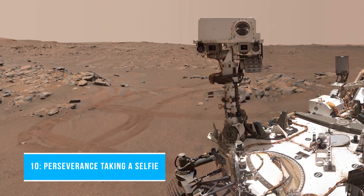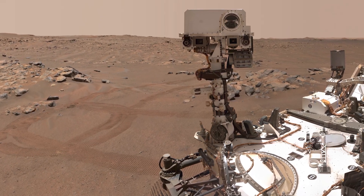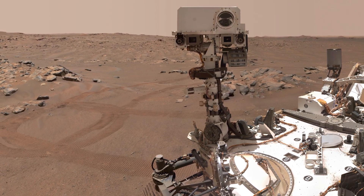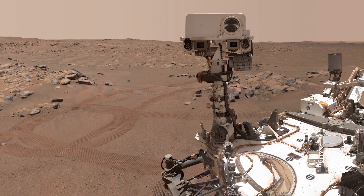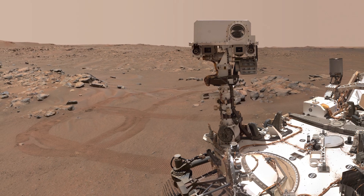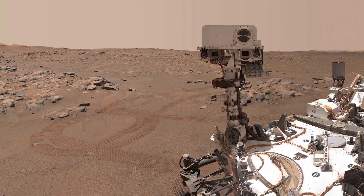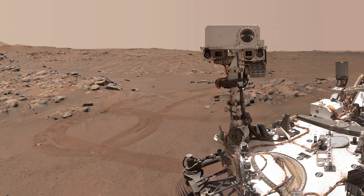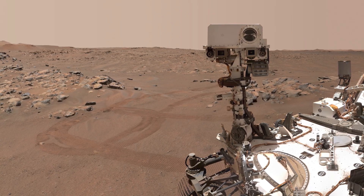Number 10: Perseverance taking a selfie. NASA's Perseverance Mars rover took this selfie over a rock nicknamed Rochette on September 10, 2021, the 198th Martian day or Sol of the mission. Two holes can be seen where the rover used its robotic arm to drill rock core samples. Perseverance uses a camera called WATSON, also known as Wide-Angle Topographic Sensor for Operations and Engineering, on the end of its 7-foot-long robotic arm, to take selfies.